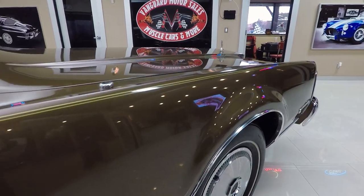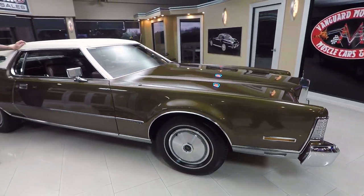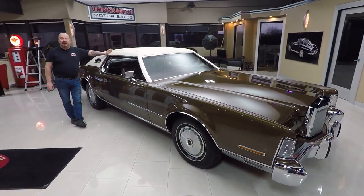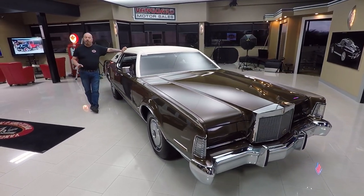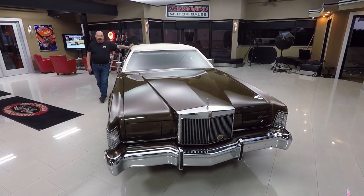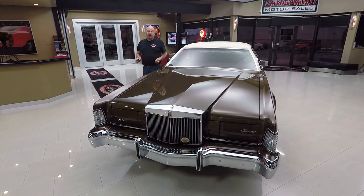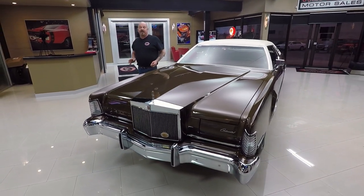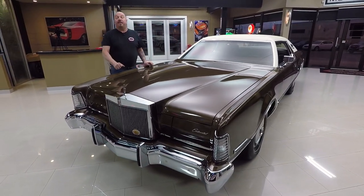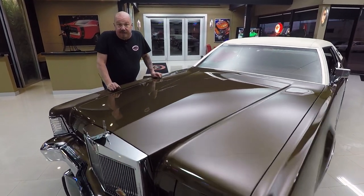Now at Vanguard Motor Sales, we bring in about 40 new cars every month and we own them all — we are not a consignment dealer. So you can bet we check them out before we buy them. I'm involved in buying every car here at Vanguard Motor Sales, so what that means to you is when you buy a car here, you're getting my 35-plus years of experience helping you pick out your dream car.